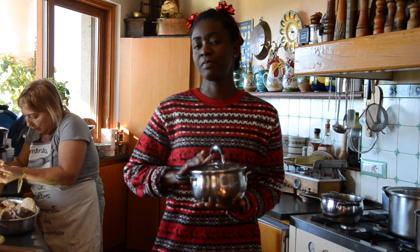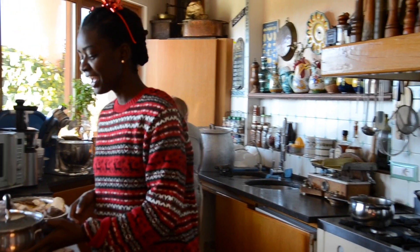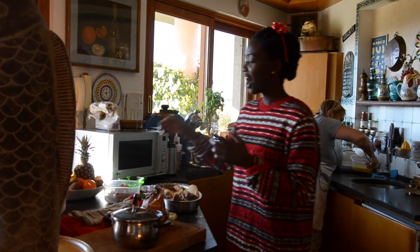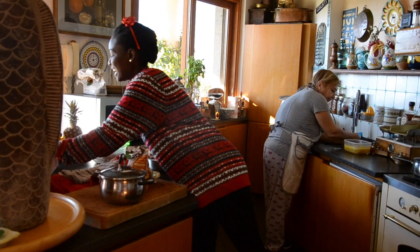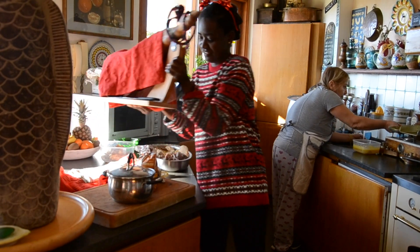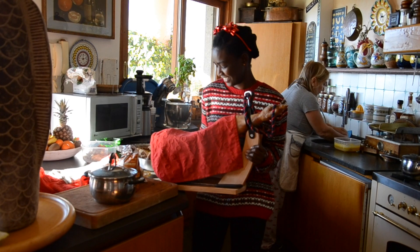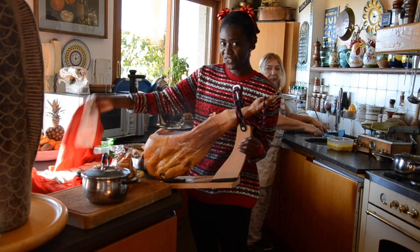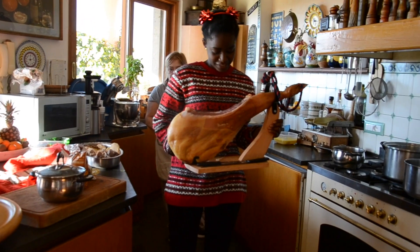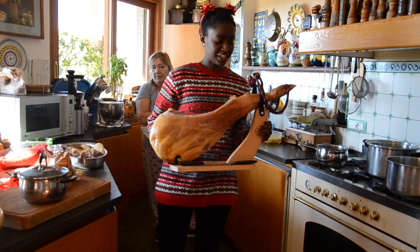We serve that with fresh focaccia. And of course to that we add the famous — always a strong Italian tradition — prosciutto. It's like a nice... this is a Spanish version, but we like the Spanish version because it's softer than the Italian one, so we always have the Spanish version in this family.